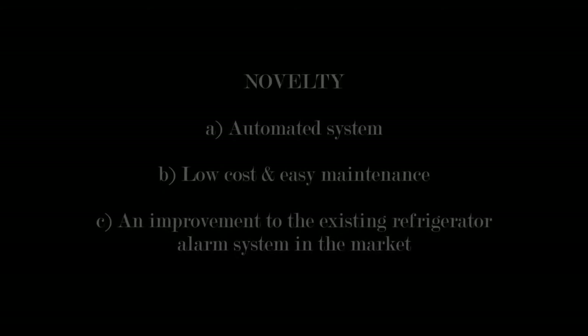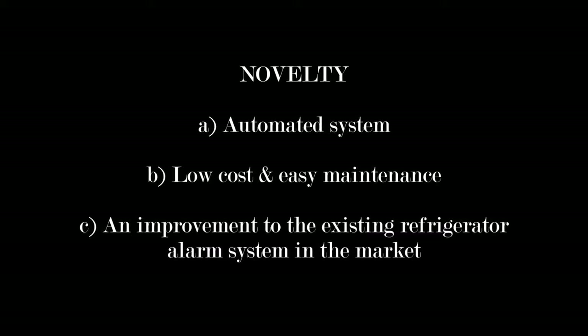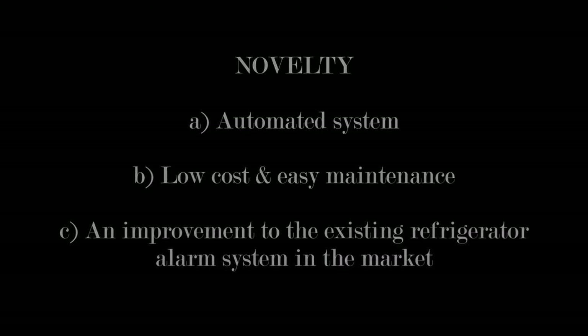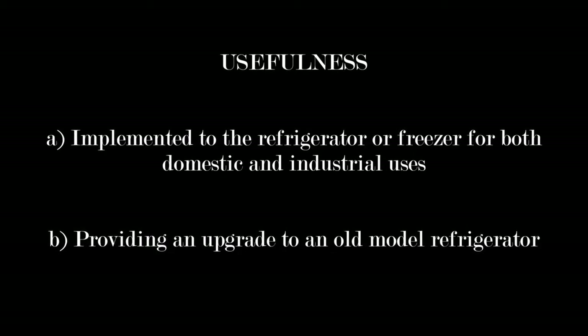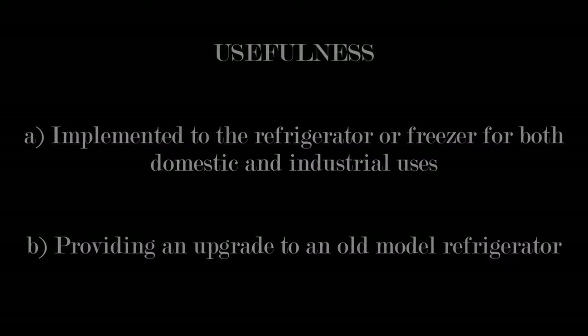These are the benefits of our product. One, novelty: automated system, low cost and easy maintenance, and an improvement to the existing refrigerator alarm system in the market. Two, usefulness: implemented to the refrigerator or freezer for both domestic and industrial use, providing an upgrade to an old model refrigerator.